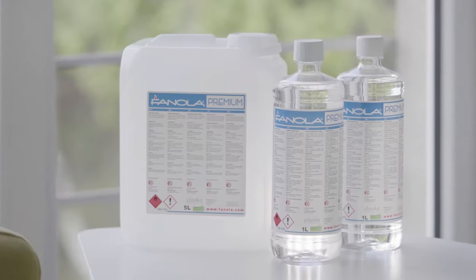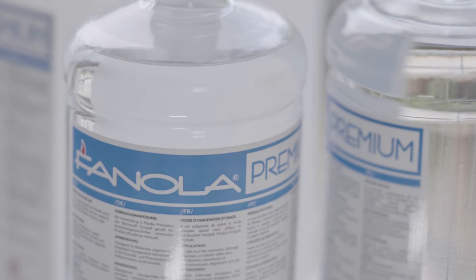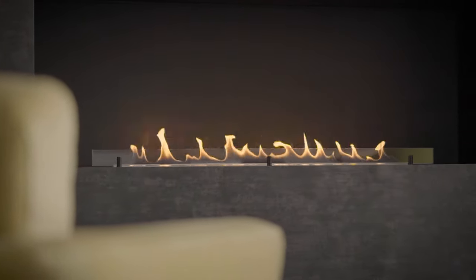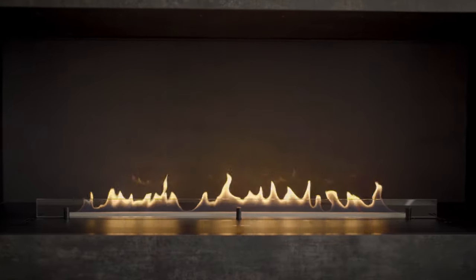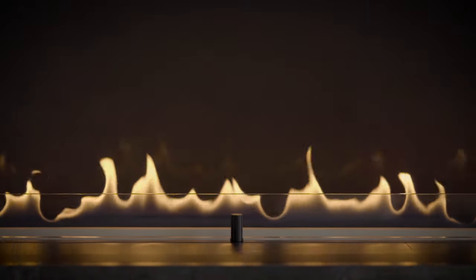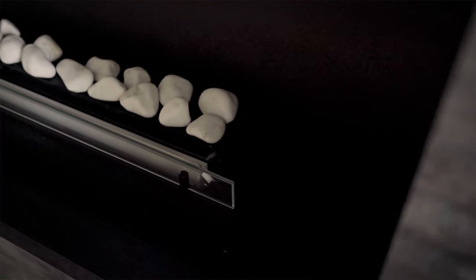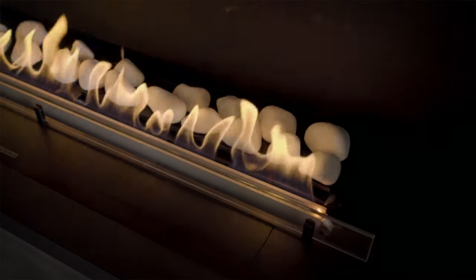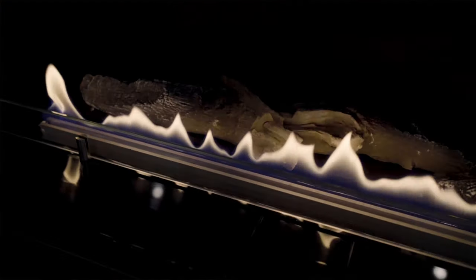Burning ethanol vapors is the only ecological way to get real fire in indoor spaces. The fireplace design provides full access of oxygen to the flame, which is why the combustion is pure and does not produce smoke. The amount of CO2 emitted is the same as when you breathe. Worth pointing out that other types of fireplaces, including manual ones, produce pollution — and more and more cities are introducing restrictions on the use of such fireplaces.